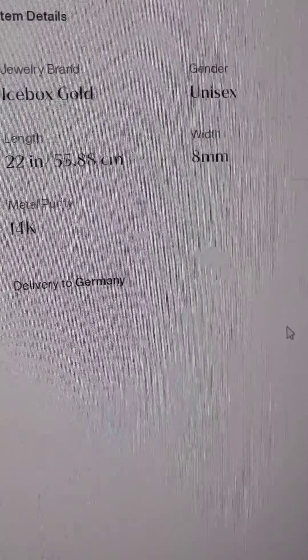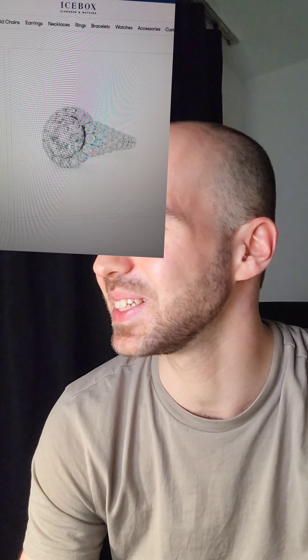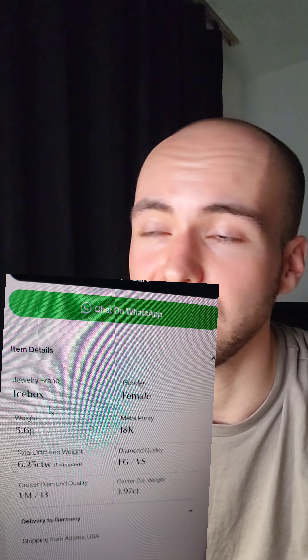They don't tell you how much the chain weighs. Then I take a look at this iced-out diamond ring, which is supposedly VS quality. But you can clearly see that this is not VS quality — at least the center stone is 100% not VS quality.